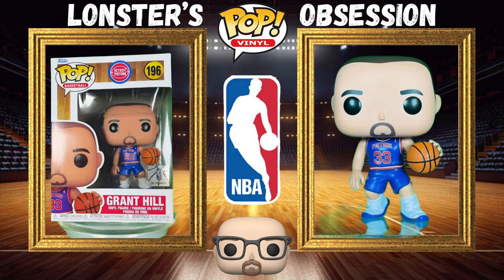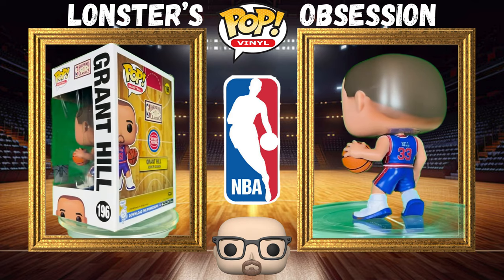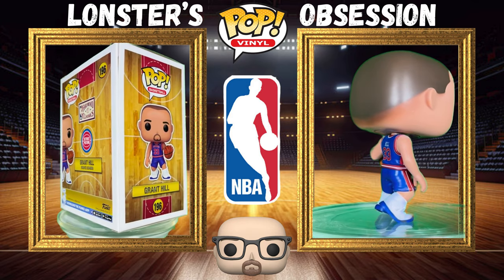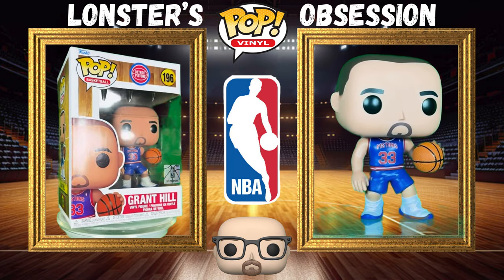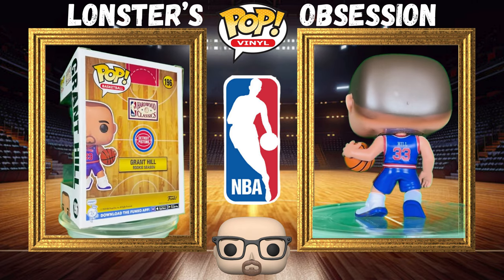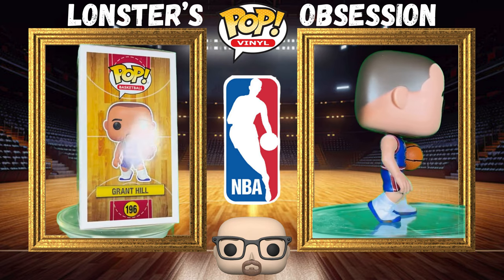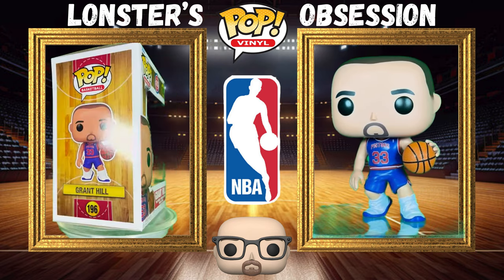We're going to start with Grant Hill, number 33 for the Detroit Pistons, wearing the old school uniform before they switched to that turquoise or gray. I'm colorblind so I don't know. But this guy was a phenomenal player — he just was injured way too often. He was the next coming of Jordan. But unfortunately, injuries. He's still a legend.